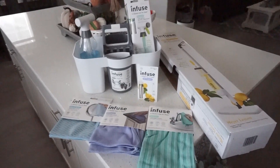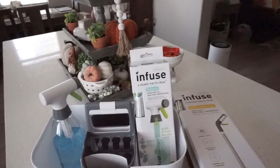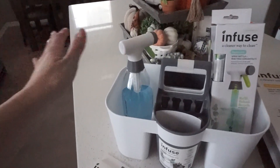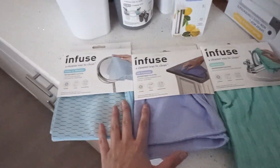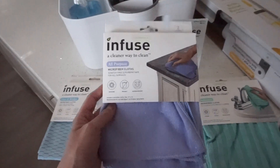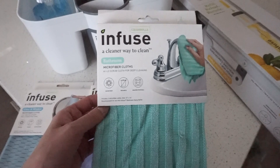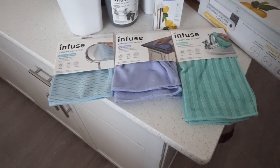I also got this package in the mail from Infuse — I'm so excited to tell you about this company. I had never heard of them before they reached out. They are a non-toxic cleaning supply brand. I got a ton of goodies, and I've already tried one of their products and I'm in love. To start out, I got three of their cleaning cloths: one for glass and window, one all-purpose cloth for wiping down countertops, and a bathroom microfiber cloth for cleaning around sink handles and faucets. I definitely am happy to have more cloths — with cleaning you can never have too many.